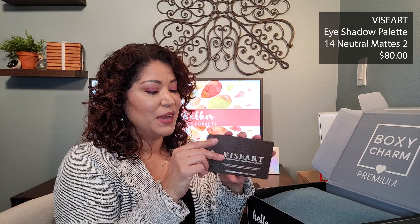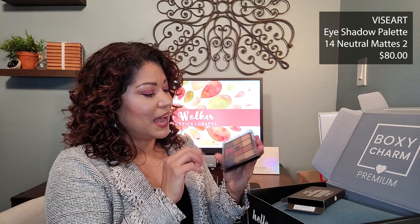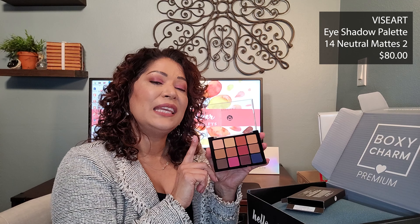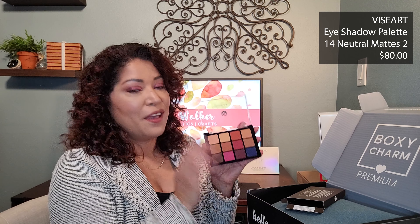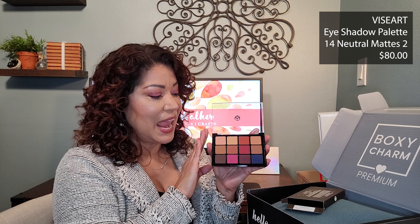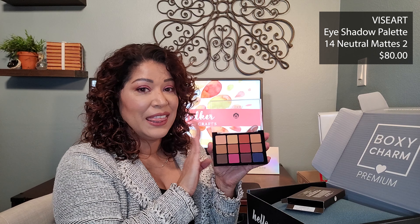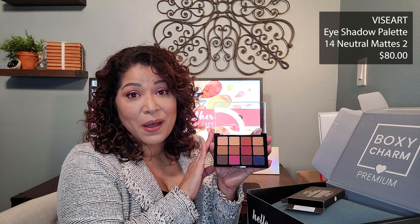The next item is from Viseart — this is their 12-pan eyeshadow palette. I hoped I got the one with colors, and I did — the blue and the pink, very very pretty. Viseart is known for their quality product and I'm actually shocked that they offered it in a premium box. I know this retails for $80, and it pays for the box and then some.